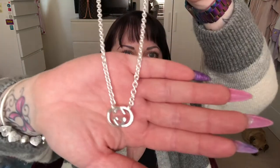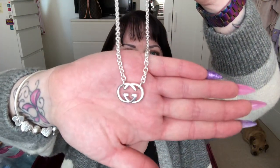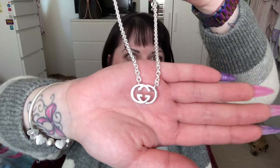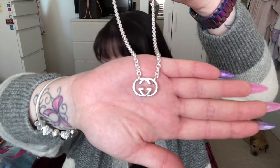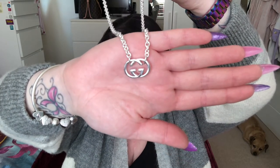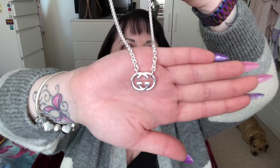And this is the necklace that I got. It is the Gucci Brit necklace but it's actually listed on Goldsmiths as the 'Gucci necklace with interlocking G in silver.' In case you're looking for it, that's what it's listed under.